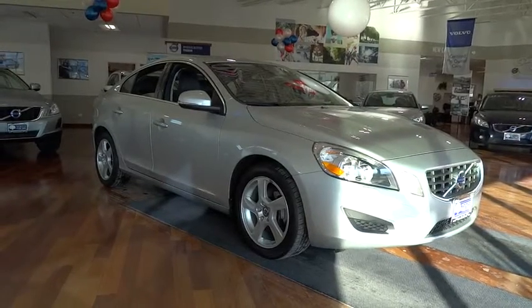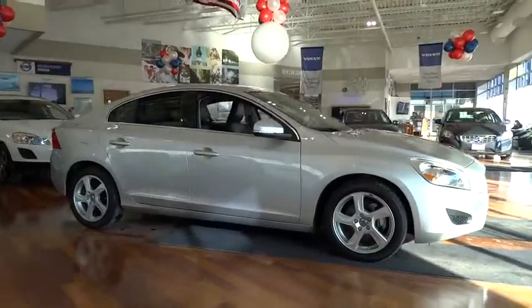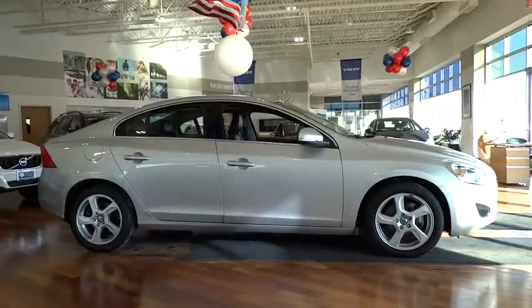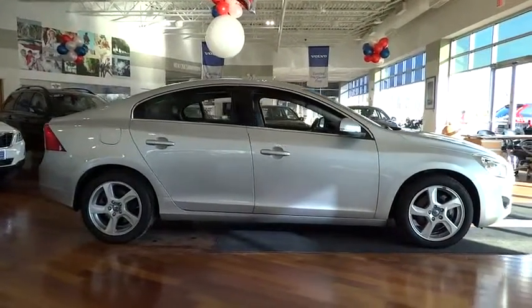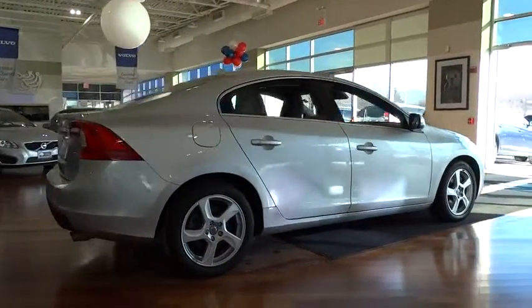The 2012 S60 — downright shameless with the affection it shows for curves. The Volvo S60 is waiting for you and is priced below $25,000. This vehicle has less than 35,000 miles.